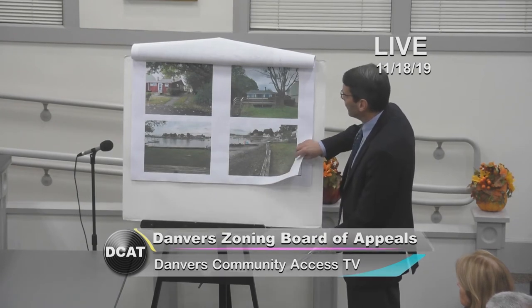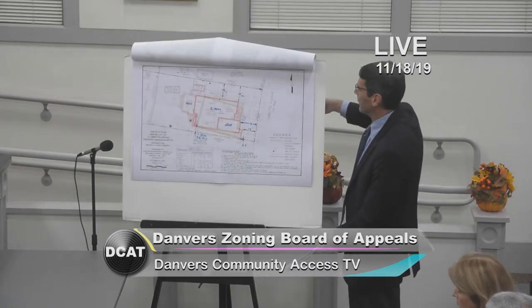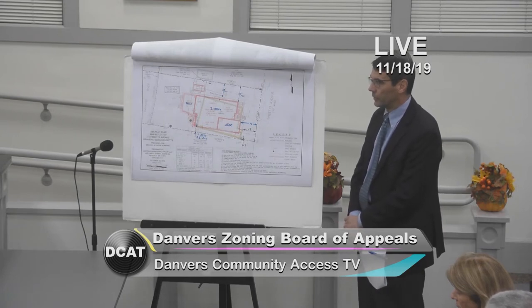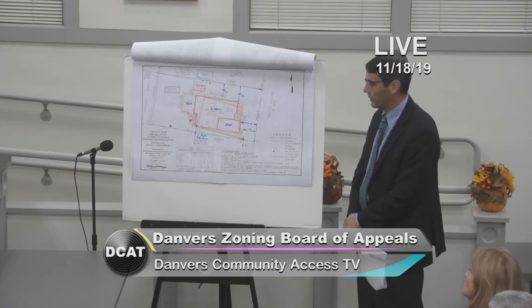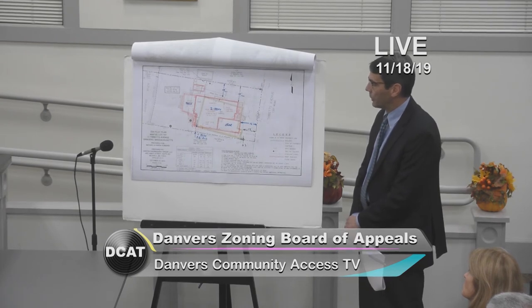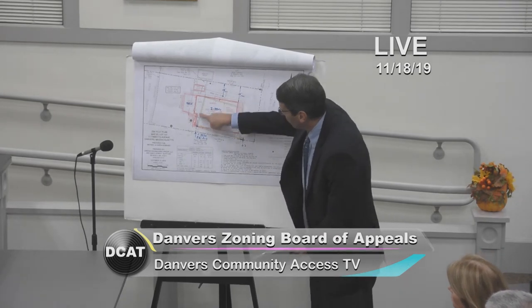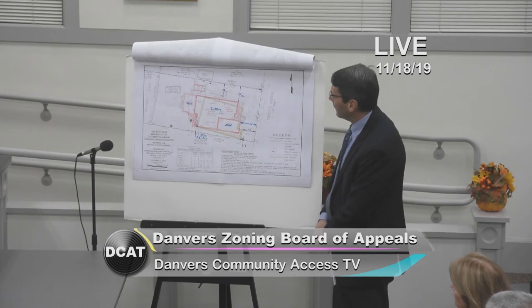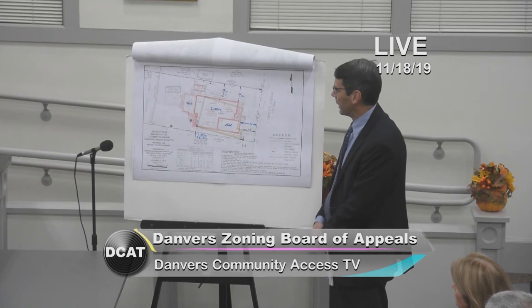We've also been to the Historic Preservation Committee. We originally filed in October and Mr. Maloney noted the building is over 50 years old, so we had to get in front of the Preservation Committee. We presented information and they determined the building was not preferably preserved — not worth preservation. Here's our site plan: the beige outline is the existing building, which you can see is pretty close to the southern lot line — in fact only 0.3 feet from the lot line, basically kissing it.